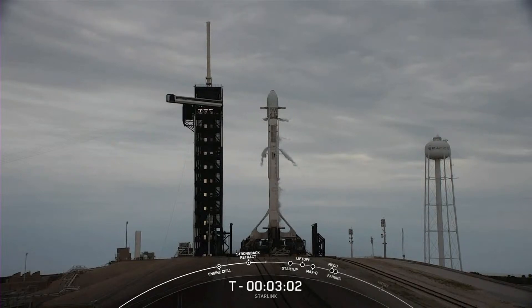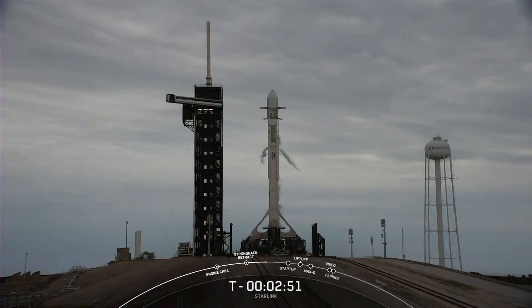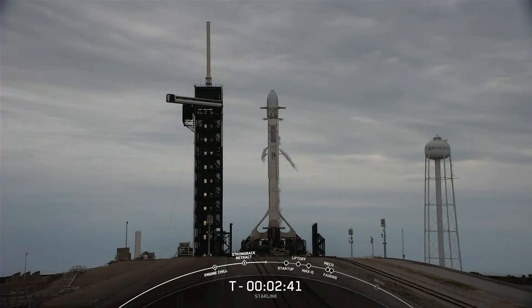Stage one locks load complete. We just heard that call out — stage one locks load complete — that concludes propellant loading on the first stage. Locks loading will conclude on the second stage at the T-minus two minute mark. Once that wraps up, that will be Falcon 9 fully loaded with propellant.